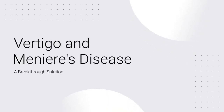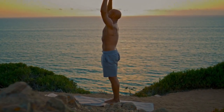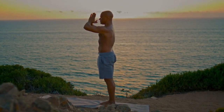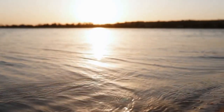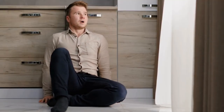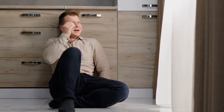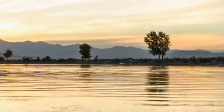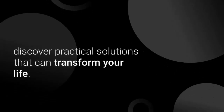Vertigo and Meniere's Disease: a Breakthrough Solution. Are you tired of the constant battle with vertigo and Meniere's disease? The dizziness, the nausea, the fear of another unexpected attack — it's exhausting. But what if there's a way to break free from this cycle? Today, we're diving deep into the world of vertigo and Meniere's disease. We'll explore the root causes, understand the symptoms, and most importantly, discover practical solutions that can transform your life.